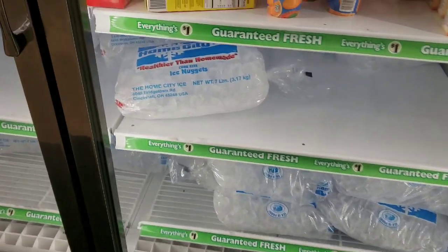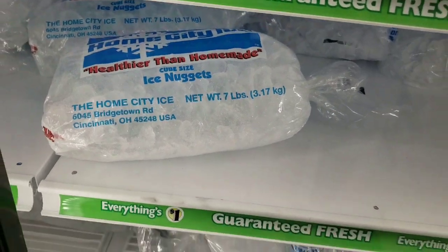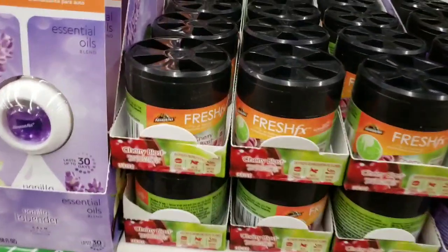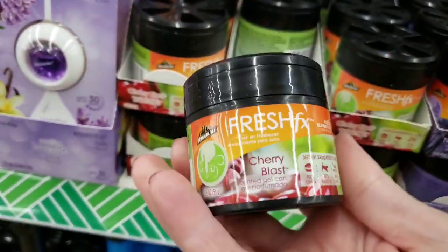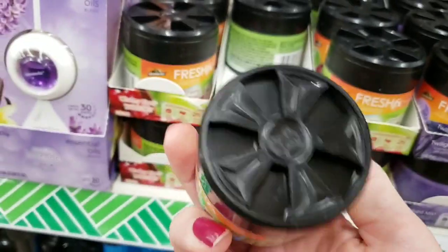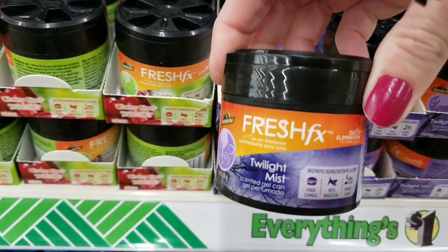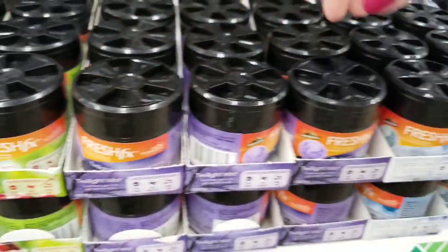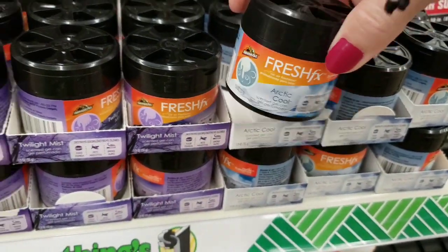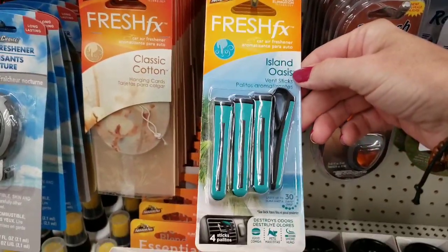Here at the Maysville store, they are now carrying seven pound bags of ice for only a dollar. Look at these new car fresheners — they're by Armor All. Cherry Blast, and then they have Twilight Mist, and Arctic Cool. That's a great deal. And they had Island Oasis.